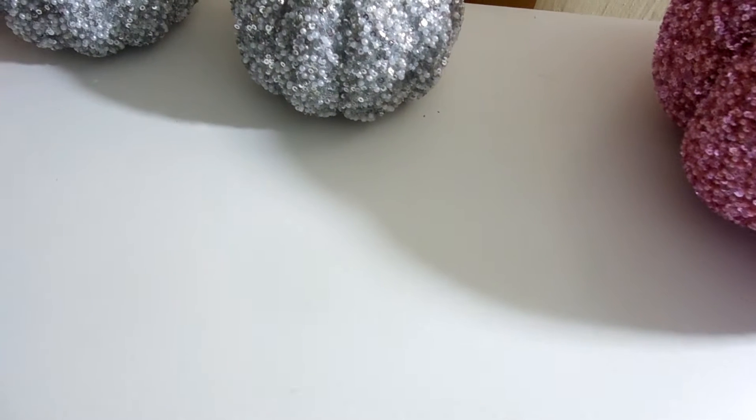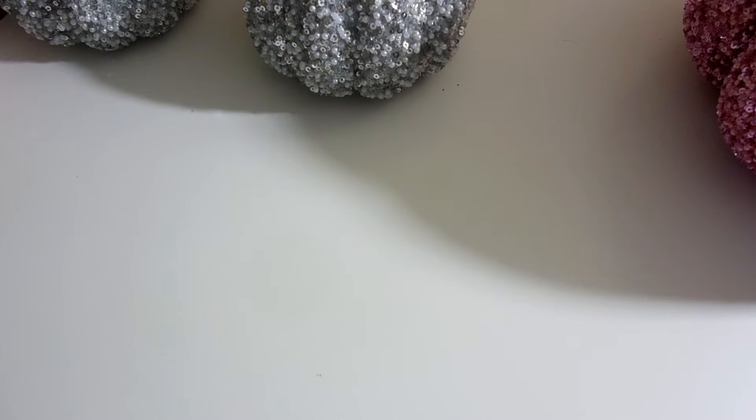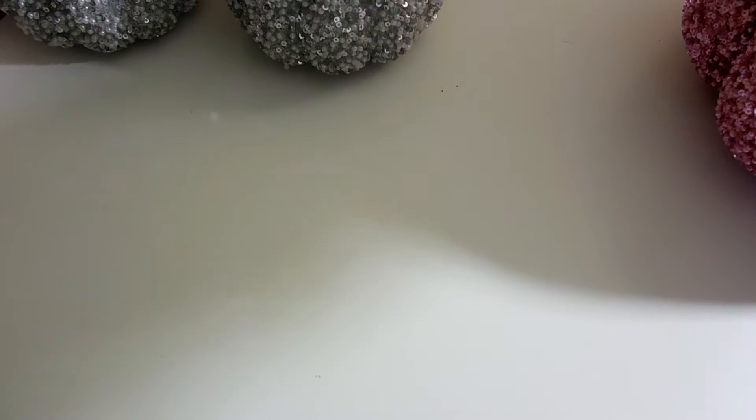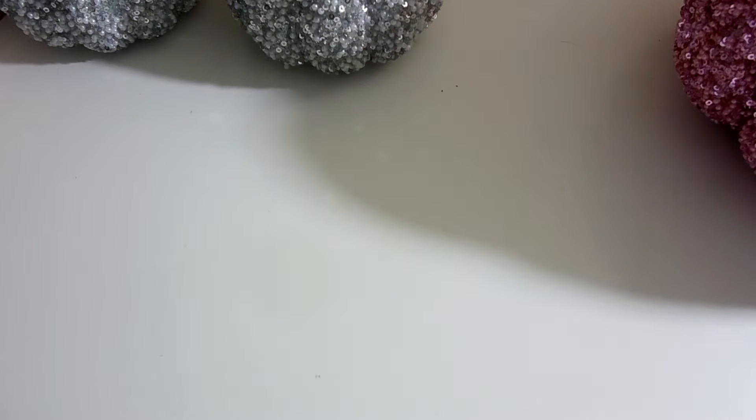From Joann's, they were 50% off, and then I also had a 25% off coupon, and I got them at two different times, so yeah, saved a bit. These small ones are originally $5.99, and this large pink one is originally $30, so saved quite a bit.